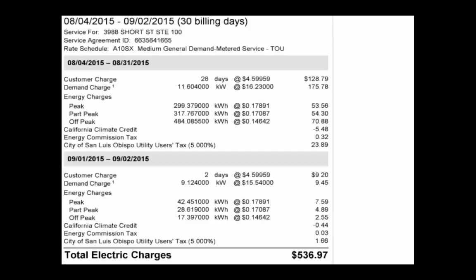Here we have the electrical bill for August, the next month. We can see right here that we saved about $200. A good portion of it was a demand charge, which is down to 11 kilowatts from 16 kilowatts, as well as a significant reduction of the peak electrical charges.